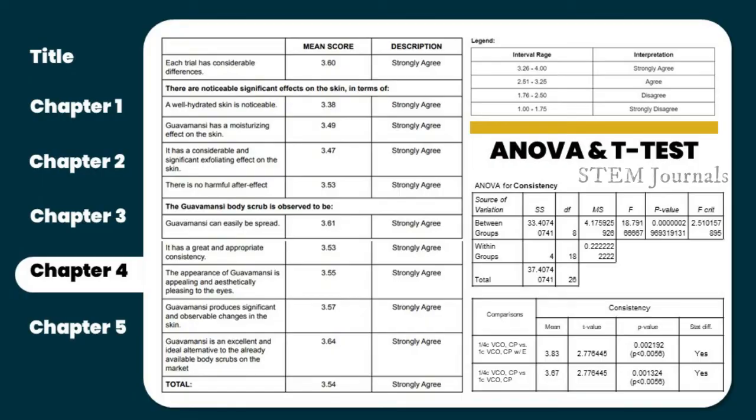Because the mean score of the survey responses ranged from 3.38 to 3.64, it may be concluded that the respondents strongly agree with all of the statements, based on the legends for interpretation presented on the slide.